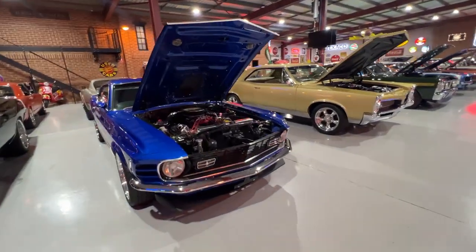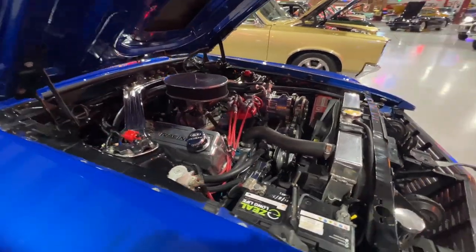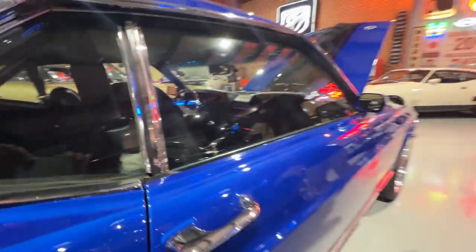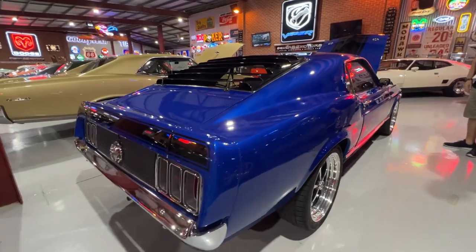Over here we've got a little '70 Mustang Mach 1. Really tidy, neatly modified street car. 351, 4-speed. It does have air conditioning fitted, power steering. It's got a nice set of wheels. Great cool colour — real poppy blue, this one.